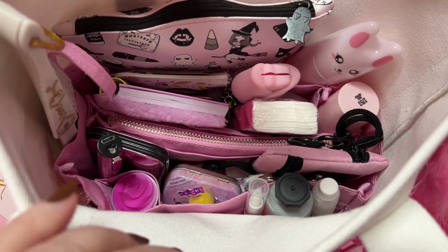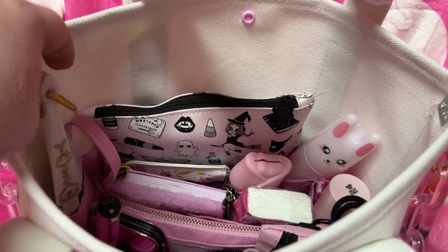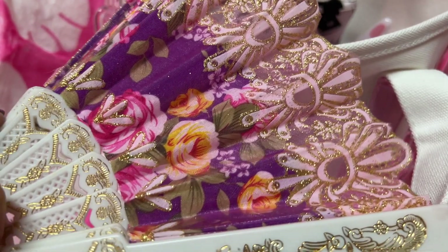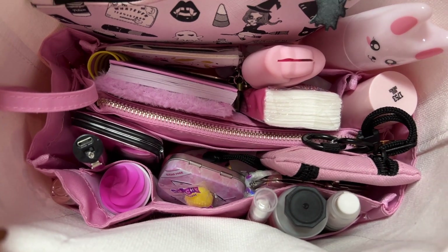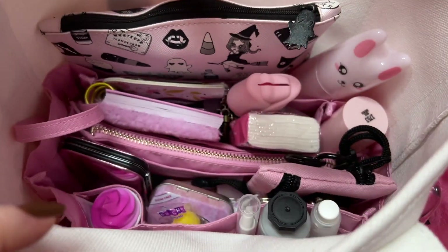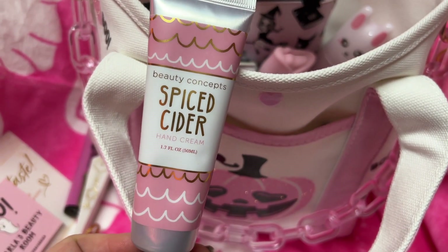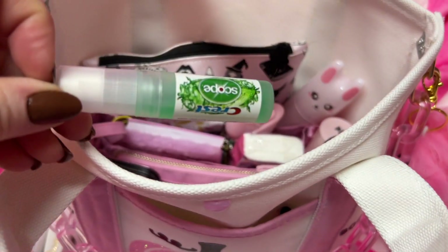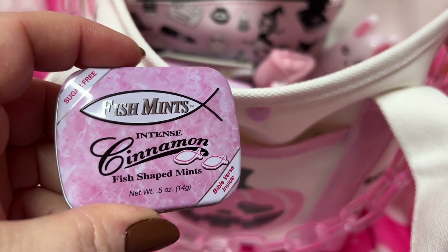So adorable, okay let's dive right in. We have my fan — it's getting cooler here, thank the heavens, because it has been a hot summer. We have my taser, gotta have that. I have some lotion — spiced cider. My breath spray. I have some mints.